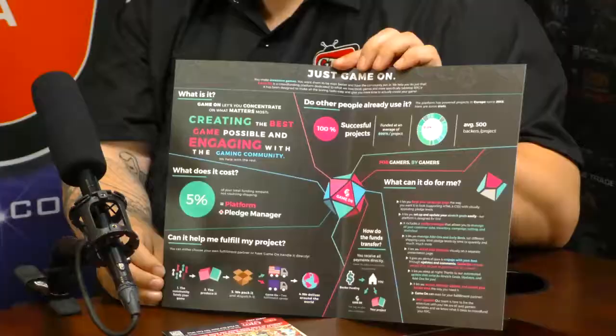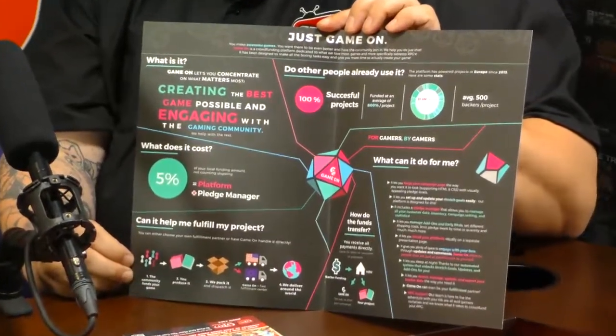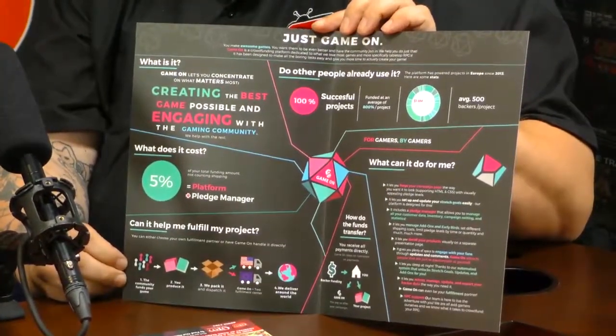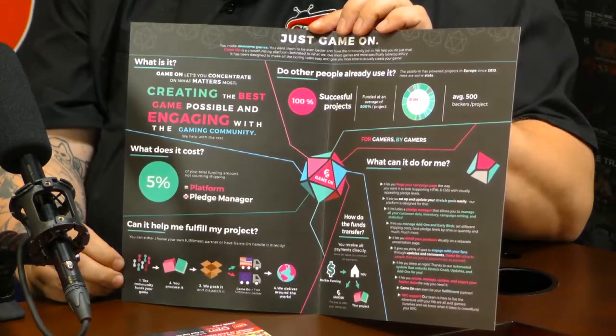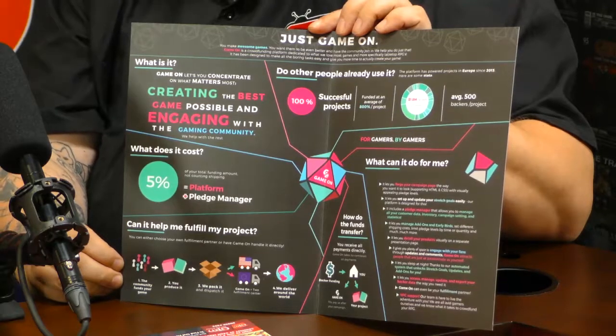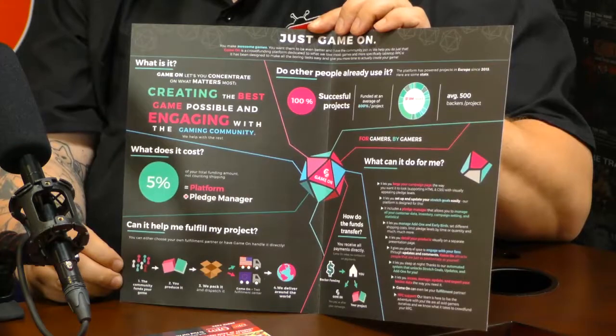It's detailing some of the features we have on there. It's always in development, more stuff is being developed, of course. We see here that we have a 100% success rate so far on all the projects that have been on there. You see that we take 5% for the whole package of the platform, which includes a pledge manager — a real-time pledge manager.